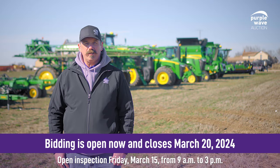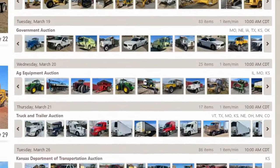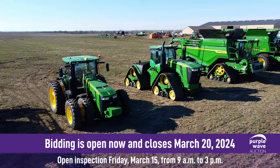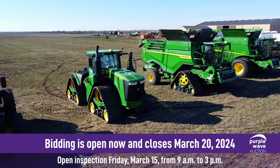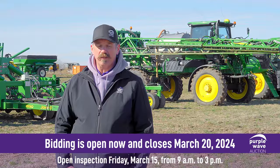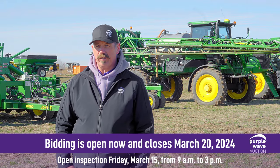For more information on this equipment, go out to purplewave.com to the March 20th Ag Auction and take a look at the item details. The seller's contact will be listed on each listing so you can call them direct and ask any questions that we didn't cover in the item details. We're going to have an open inspection on Friday, March 15th — everybody come out between 9 and 3 and be able to walk around and crawl all over the equipment and take a look at it. Get out there and bid high and bid often.